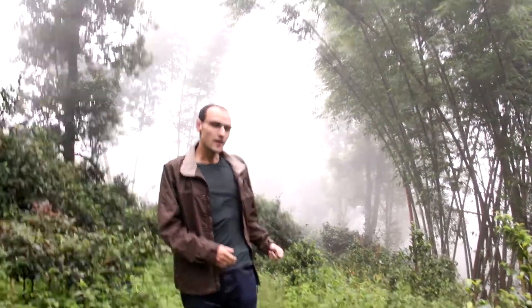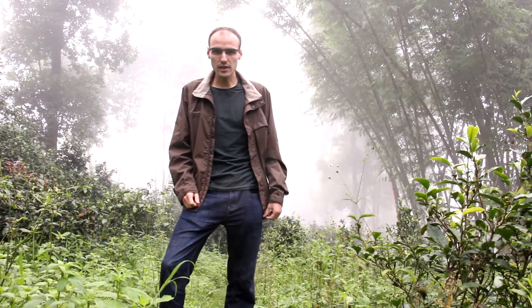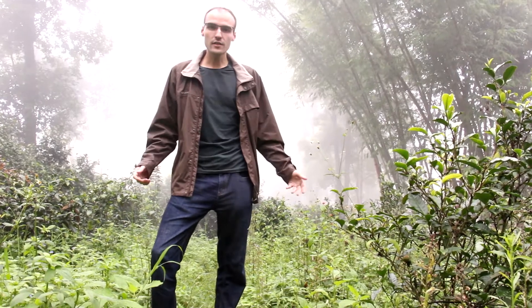As you can see behind me, the landscape looks very green. It's very different from what we get during springtime. It's so green because it's been raining a lot since late spring. Usually July is the wettest month in the year, so as a consequence of the heavy rainfall, weed grows. It grows everywhere, including in the tea gardens.